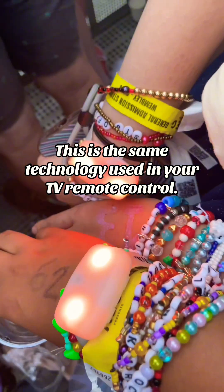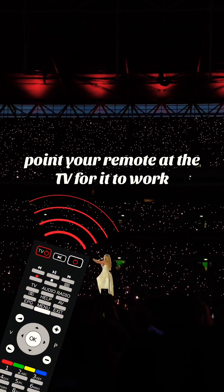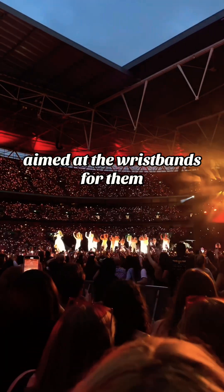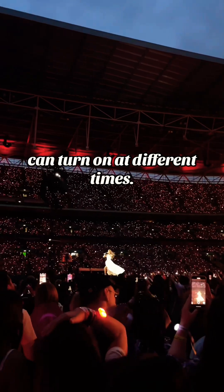This is the same technology used in your TV remote control. Just like how you need to point your remote at the TV for it to work, the infrared signals used at the concert are directional — they need to be aimed at the wristbands, and that's how different sections can turn on at different times.